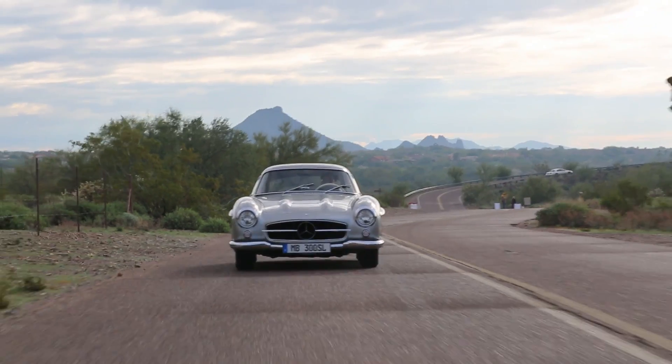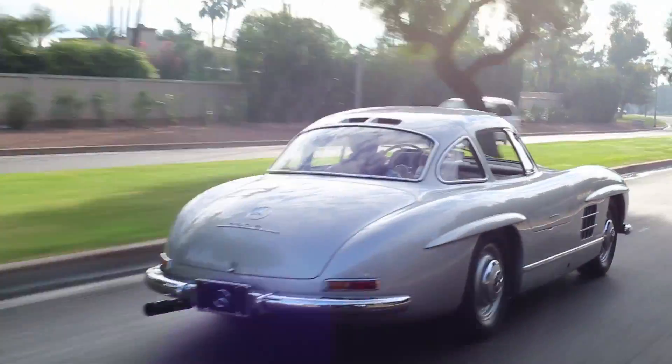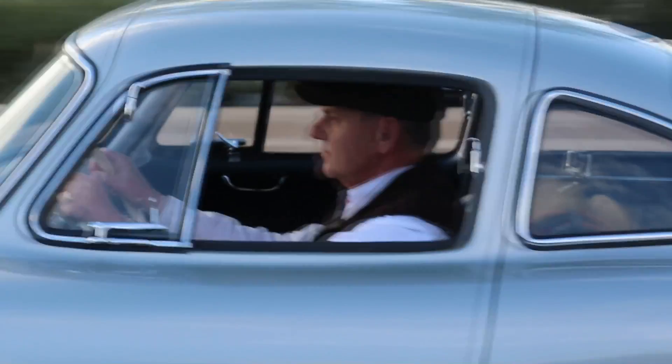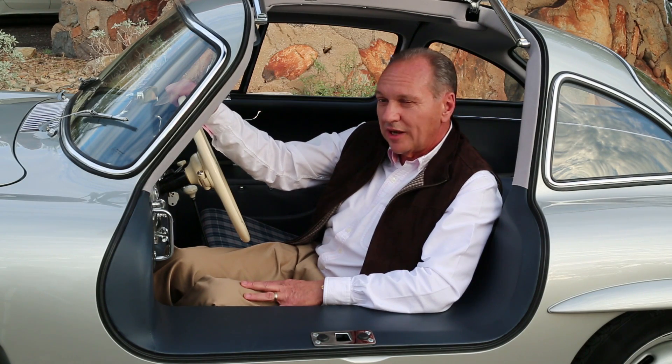Driving this car is a thrill. I think a lot of it is just knowing how important it is, knowing the history of it, but also the fact that it's a fresh restoration done by such a qualified restorer. Everything works on this car — including the heater, which is a little bit too hot, but it works.